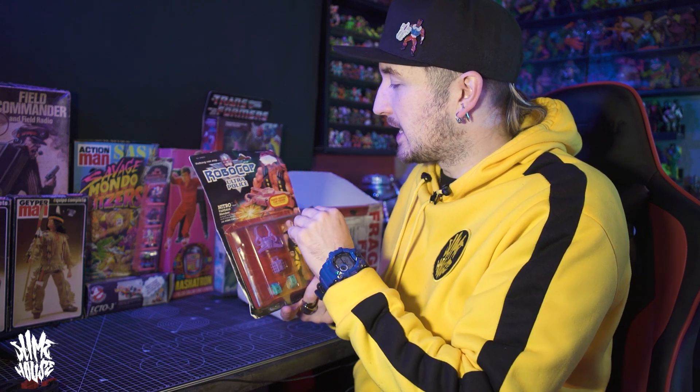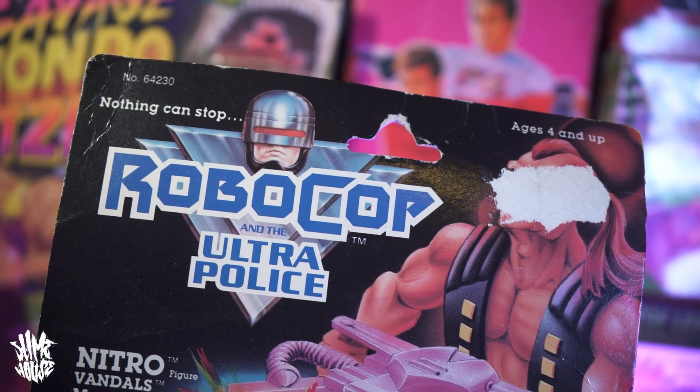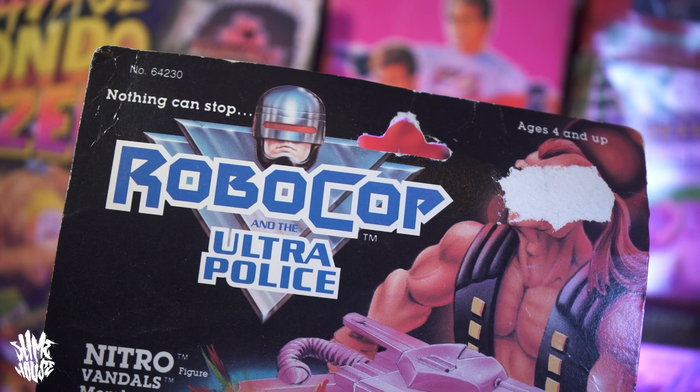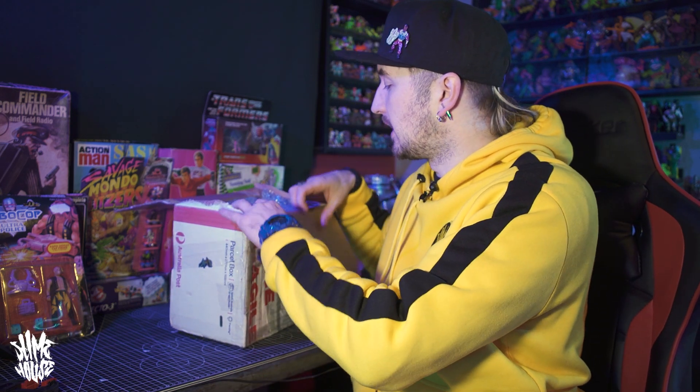Thank you Ryan. Also it's a bit of a beat-up card — the guy's face has been taken off by a sticker or some tape, so that's the kind of figure you don't feel bad about unboxing. Maybe I'll take it completely off the card at some point. It would be really nice to do a review on the Robocop figures. I did sell a lot years ago before I went to Japan, so maybe it's something I need to collect back in the future. Maybe Ryan's sparked another little collection there.